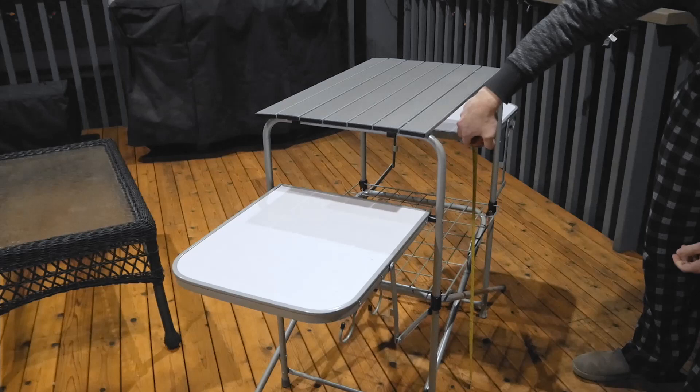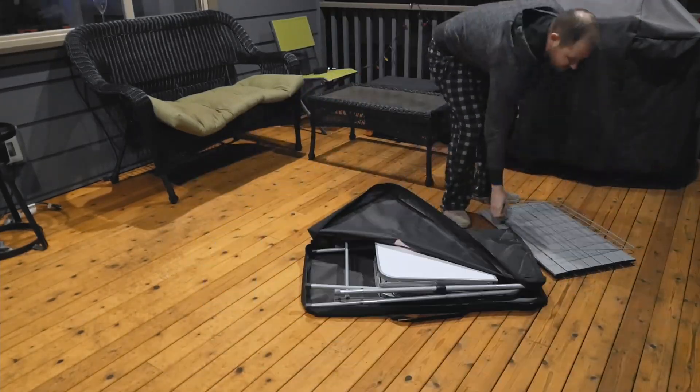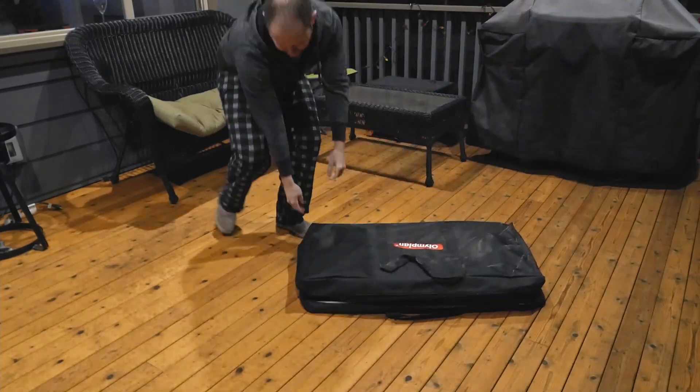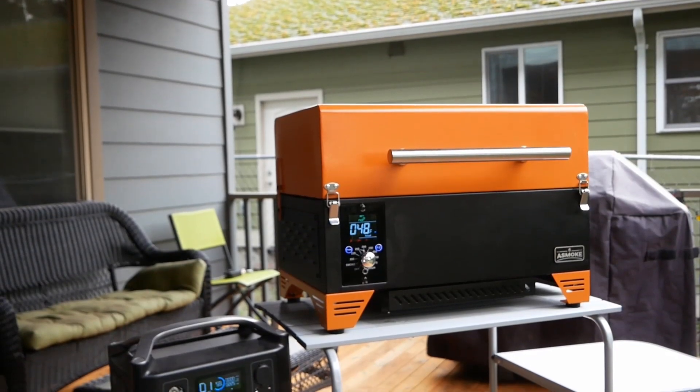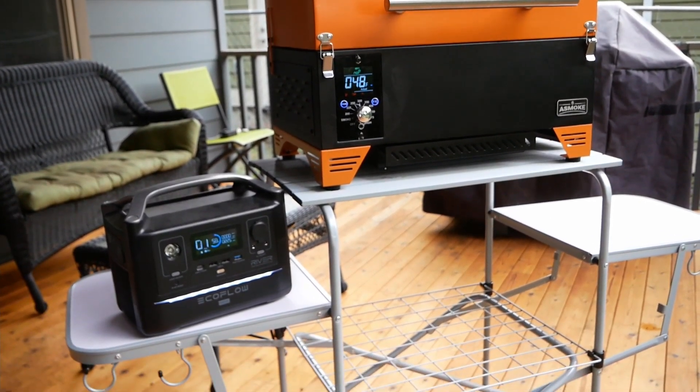The lower shelf sits 16.5 inches above the ground. To pack away, simply disassemble in reverse order — the frame and lower and upper tables fit very well in the high quality included soft case. Overall, I think this is a nice product and should help make setting up and breaking down camp a painless experience.